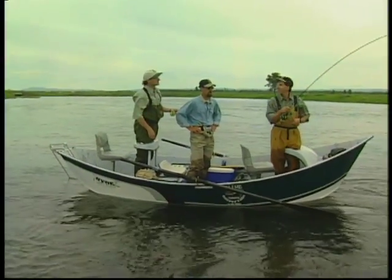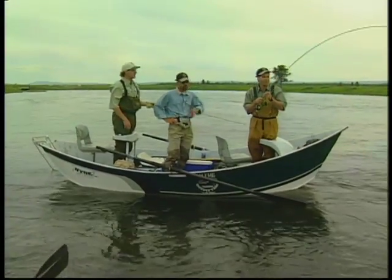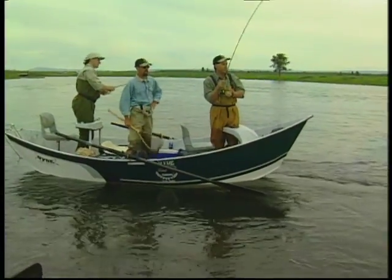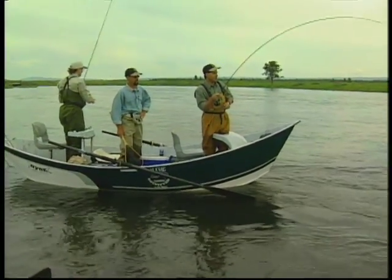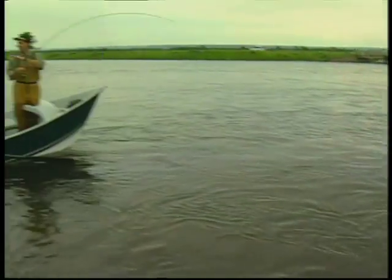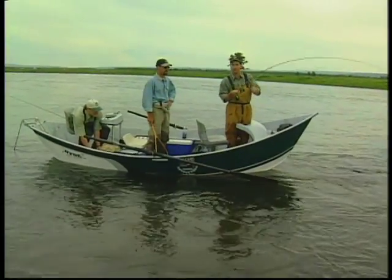We're going to float down and do a whole bunch of walk and wade and do some stalking today — that's what the show's going to be about. But you've got to fish on the way down too. Well, this guy's nice, he's a healthy fish. He just sucked it right in the calm water there. Nothing prettier than seeing a fish sitting in that calm water come up and take it.